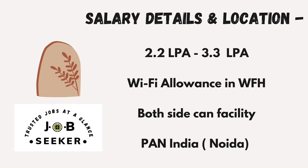For the location, it is pan India. Within India, Noida gets the most preference. Apart from Noida, there are positions in Bangalore, Hyderabad, Kolkata, and many other cities.